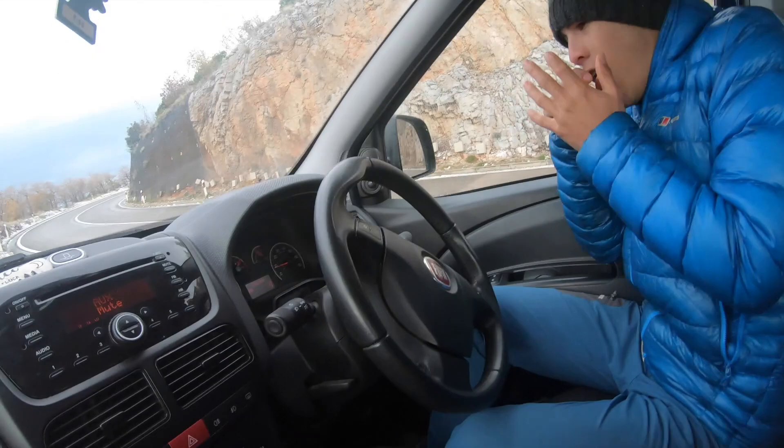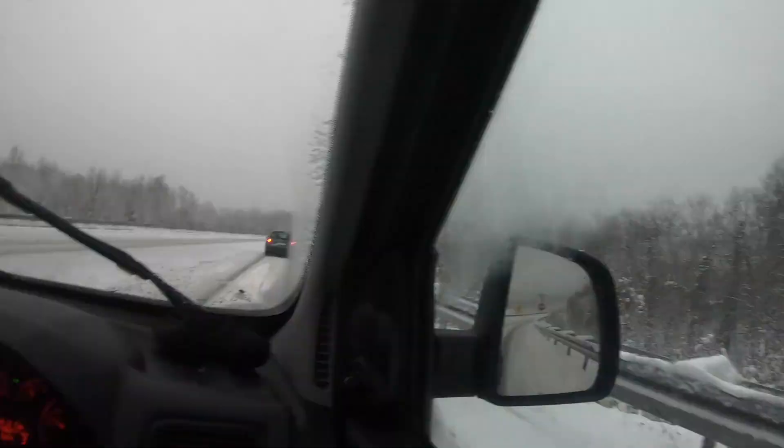This is the coldest it's been this whole trip. We're still in Croatia driving pretty much back to Italy. This is the town. To be honest I didn't even know that Croatia got this much snow.